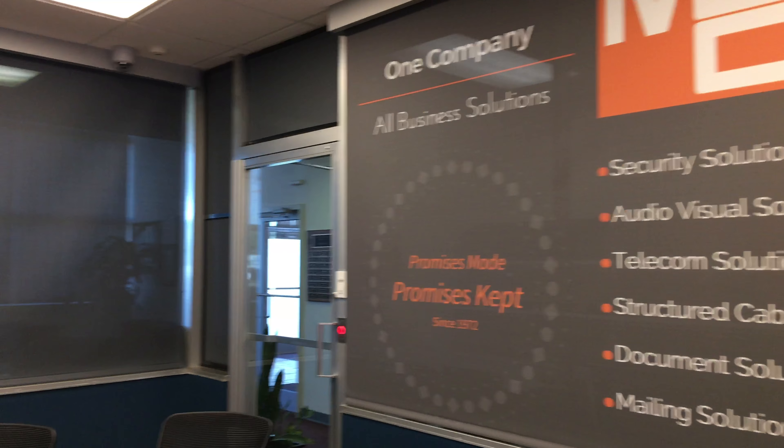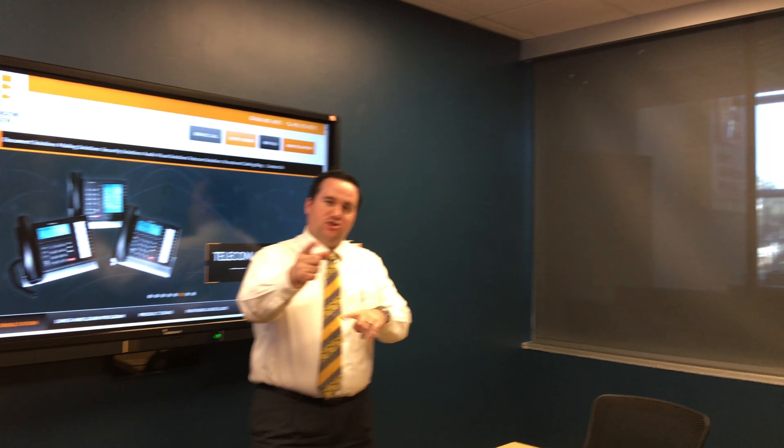The cool part is that this is custom tailored to your organization and your business. That's our motto — promises made, promises kept since 1972 — and there's a quick little summary of everything that MCC does as a company. Very easy to come in, custom tailor to your business, and retrofit it to any room you already have.